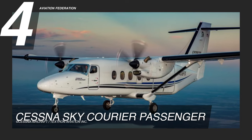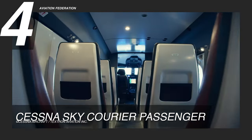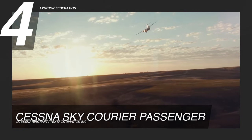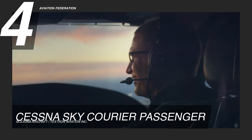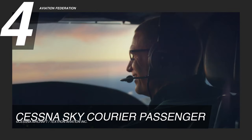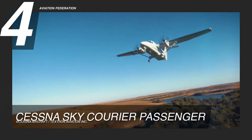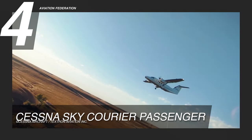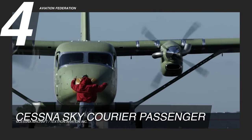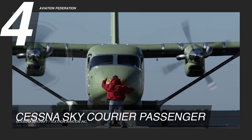The Cessna Sky Courier Passenger is at number four. According to Cessna, this is a 19-seat twin-engine aircraft designed for performance, reliability, and maximizing revenue. It is powered by twin Pratt & Whitney Canada PT6A-65SC engines. It has a maximum cruise speed of 210 knots and a maximum range of 920 nautical miles. The maximum takeoff weight of this Cessna aircraft is 19,000 pounds.